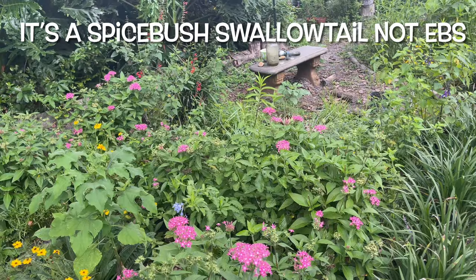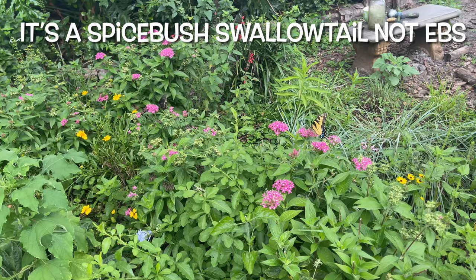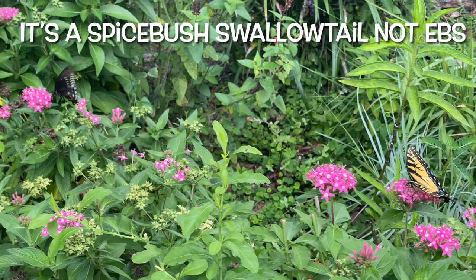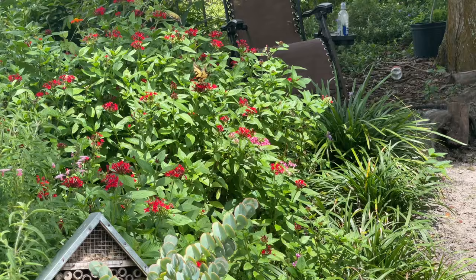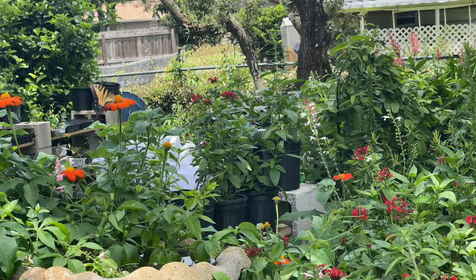I was just out walking in my garden and there are some beautiful butterflies visiting today. Right here I have an Eastern tiger swallowtail and an Eastern black swallowtail. Over here in my penta garden I have another Eastern tiger swallowtail.